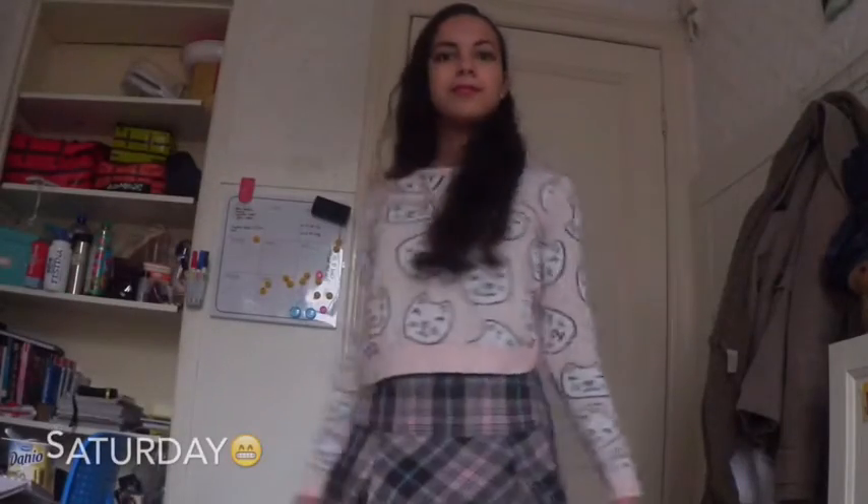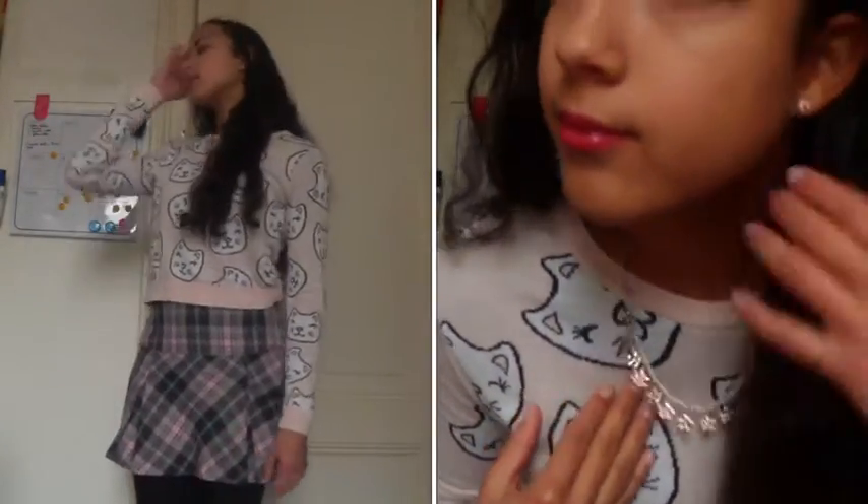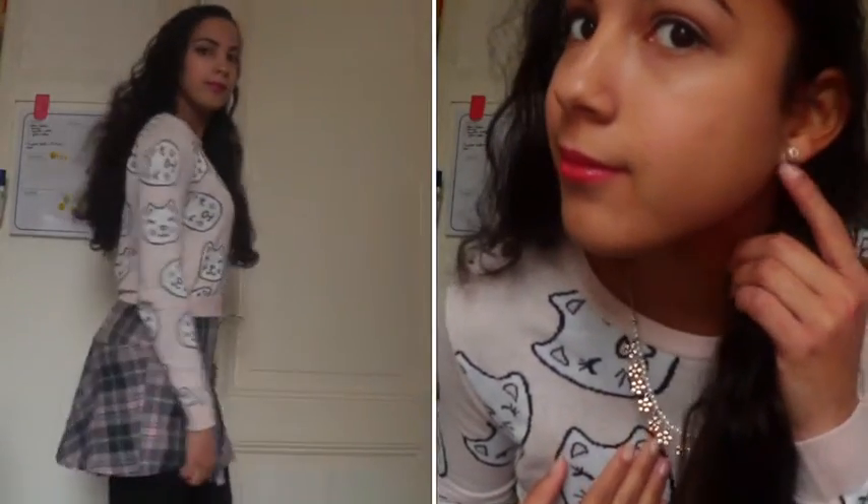On Saturday I was feeling really girly, so I wear a crop sweater with kittens on them — they're so cute, right? It's from H&M and the skater skirt is from New Yorker. I wear a statement necklace and I also wear some pink earrings. They're both from Six.